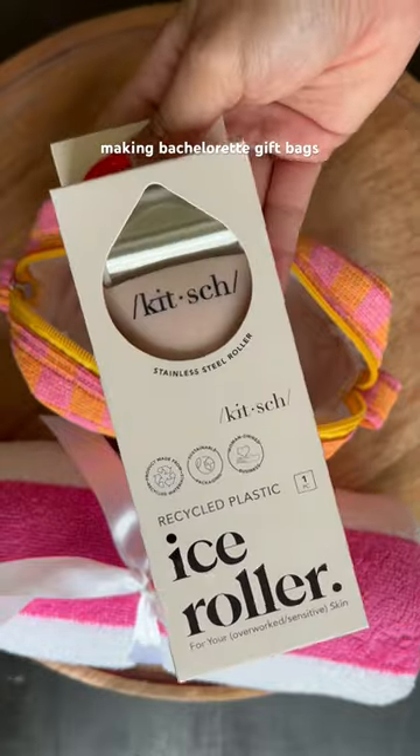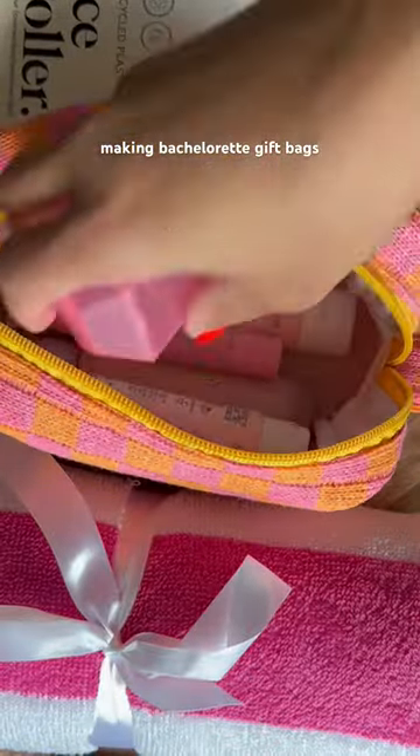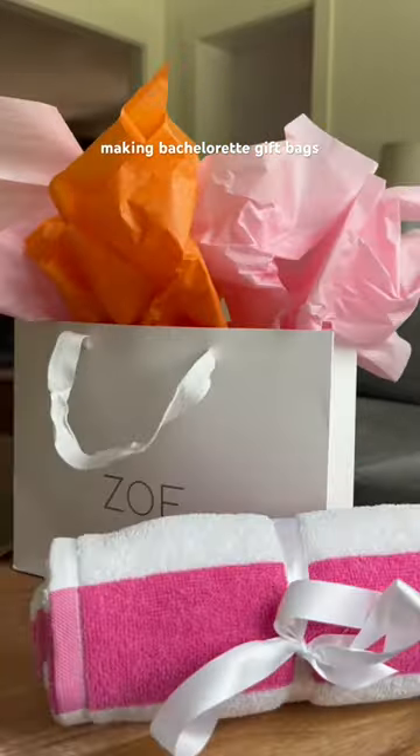Following that same theme, the Kitsch ice roller was an absolute must. This bachelorette party was truly my Super Bowl — and make sure to stay around for part two because I'm going to show the second gift I gave that I haven't seen anyone do before.